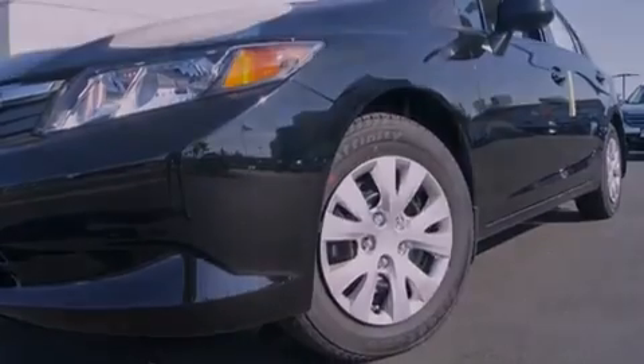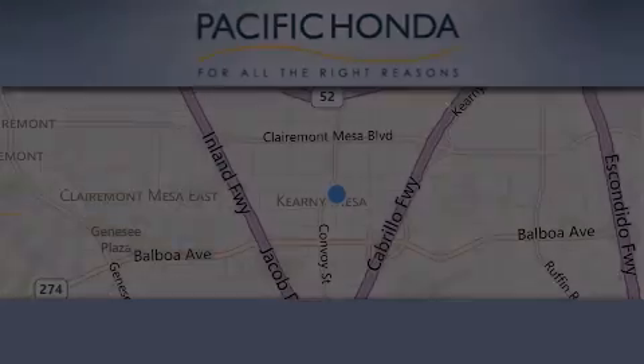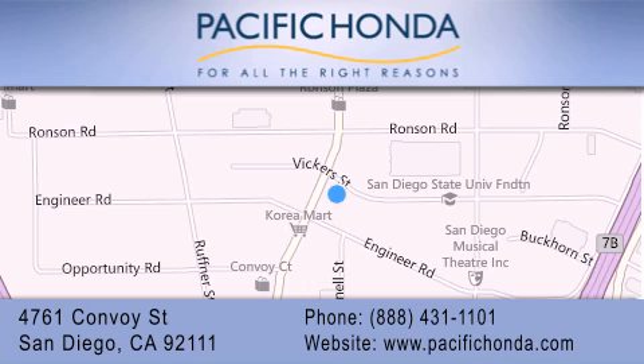This vehicle is sure to sell fast. Call and arrange your test drive today. Pacific Honda is located at 4761 Convoy Street in San Diego. Our goal is to exceed all of your expectations to ensure that you'll return for future visits.